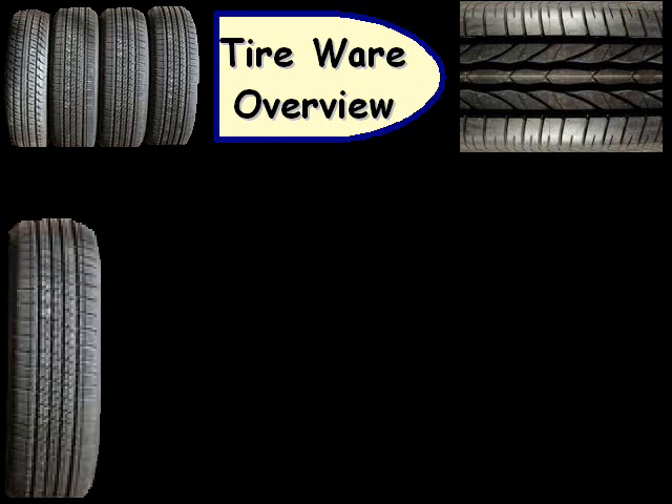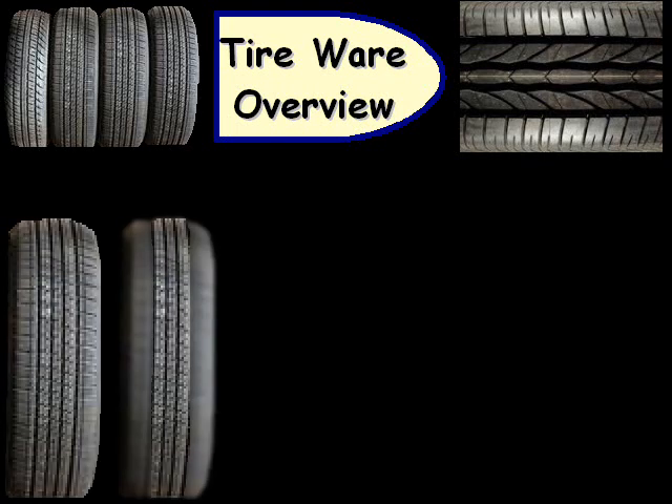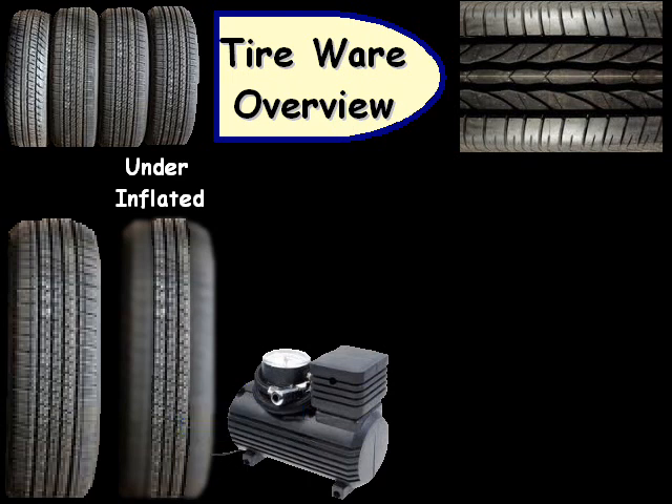One type of tire wear we can have is where typically both sides are worn out, and that is usually a result of underinflation. To solve that, make sure you get an air compressor or some type of air and put enough air in there.